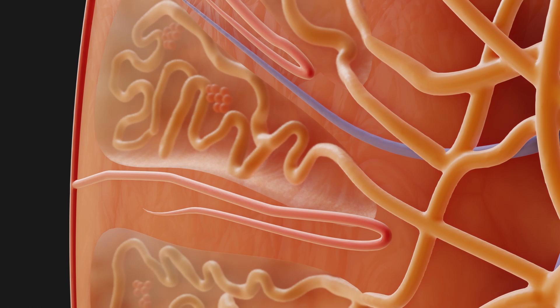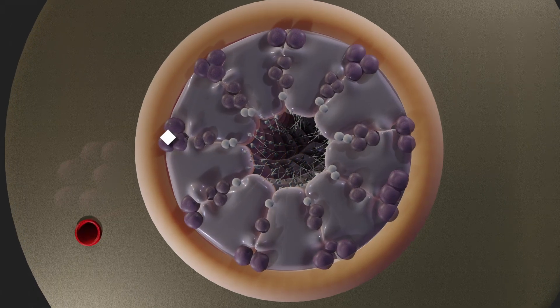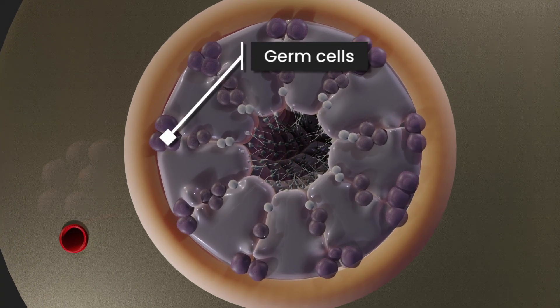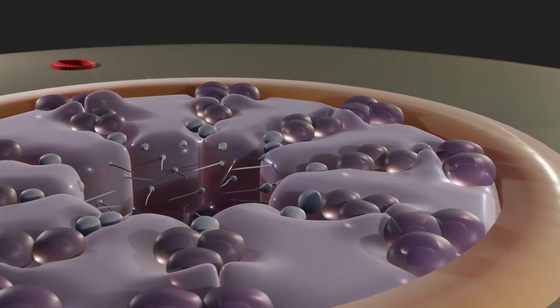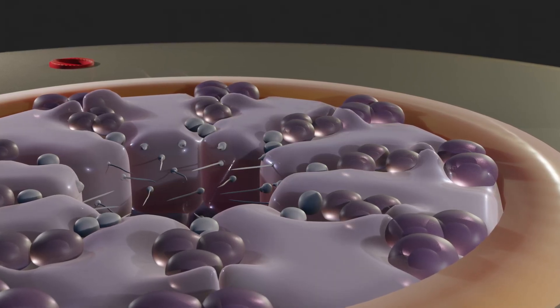The highly convoluted tubules have a basement membrane, and inside are the Sertoli cells, between which the germ cells are located. During puberty, the testosterone level rises, which initiates the formation of sperm cells.